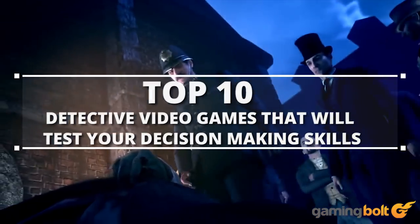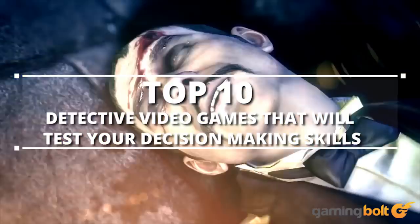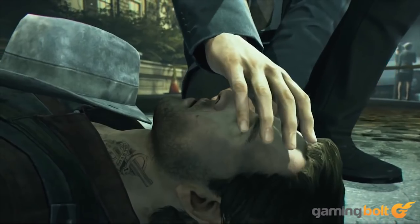Game Boy presents Top 10 Detective Video Games that will test your decision-making skills. We have a lot to cover here so let's get to it right away.